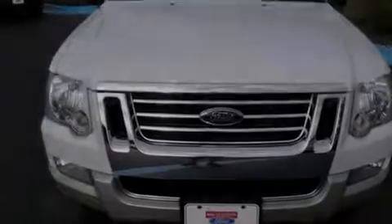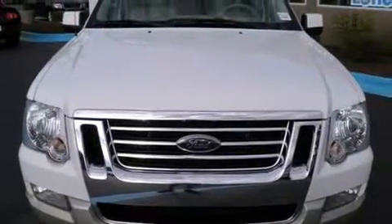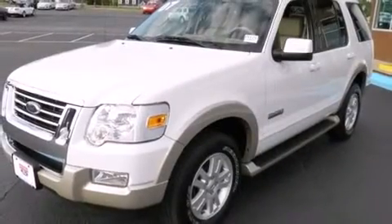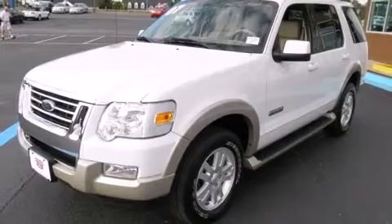Outstanding design defines the 2007 Ford Explorer. With less than 40,000 miles on the odometer, this four-door sport utility vehicle prioritizes comfort, safety, and convenience.